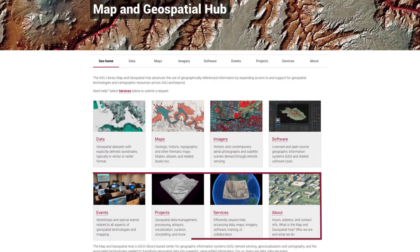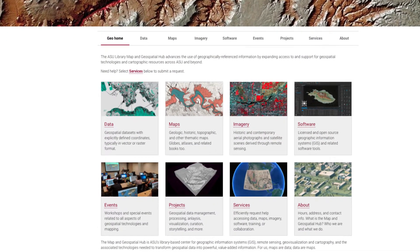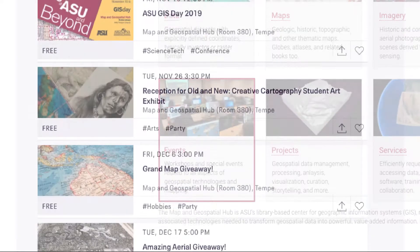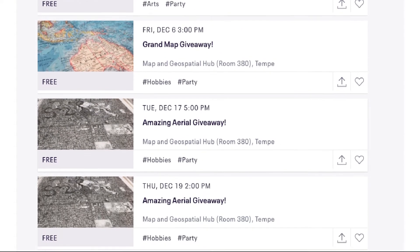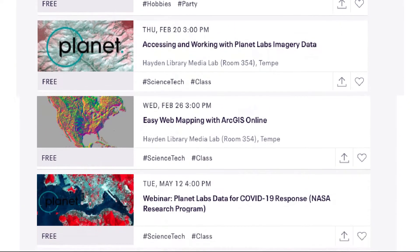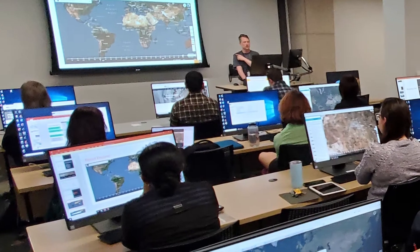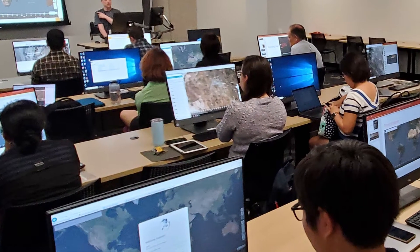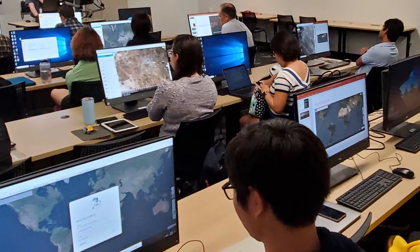Let's move on to the education and collaboration side of things. The Map and Geospatial Hub develops and delivers quick, hands-on technical workshops covering all aspects of geospatial technology and mapping. We're actively working on expanding our range of online training resources too. We also do in-class presentations and, by appointment, provide consultations to help answer research questions involving geospatial data and cartographic materials.